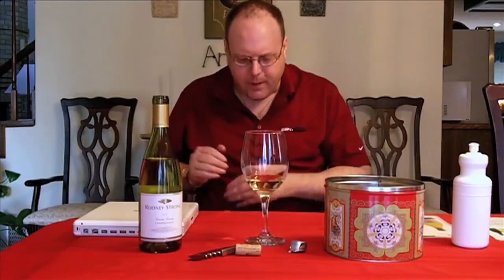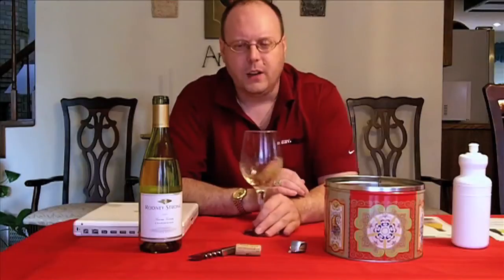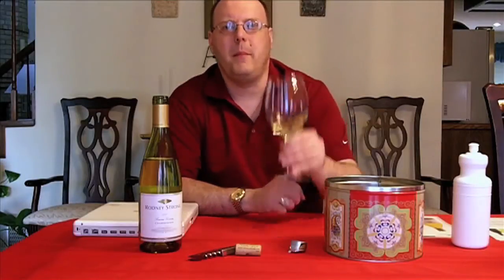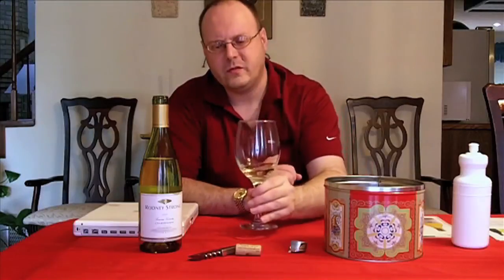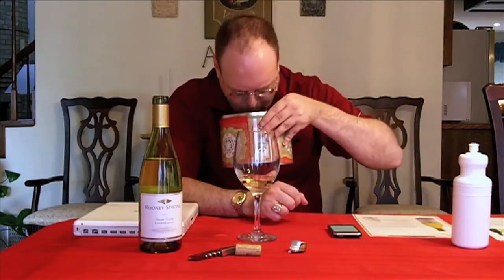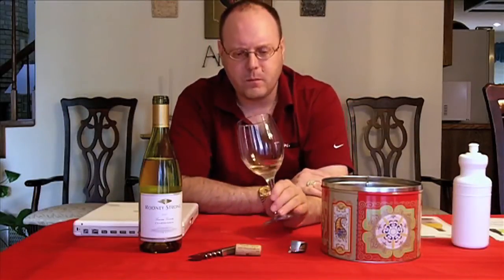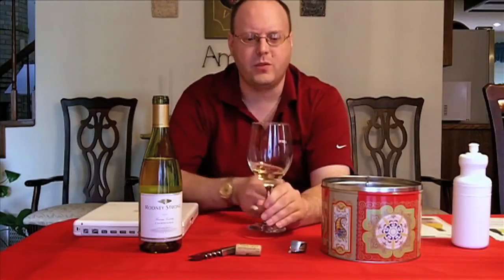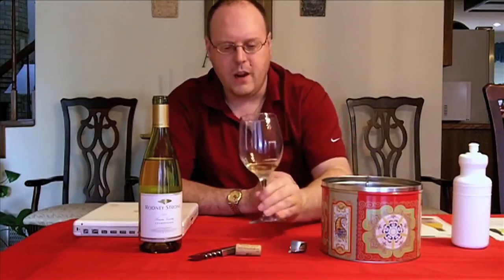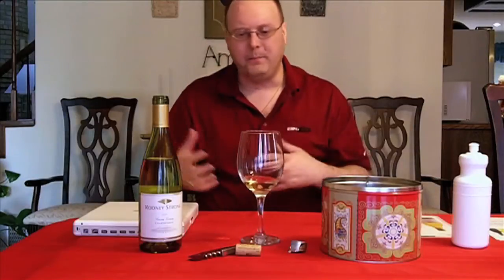On the palate, I get some more of those same fruit flavors, but you do get a little bit of creaminess to it. You get some of that buttery — a little bit of butter — but you do get some acid to it. The butteriness is starting to come through a little bit stronger now. I don't really get it on the nose, but definitely on the palate. It's got a bit of a balance between some butter and some acid and the fruits.